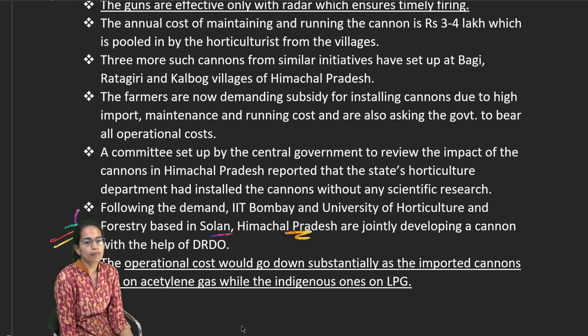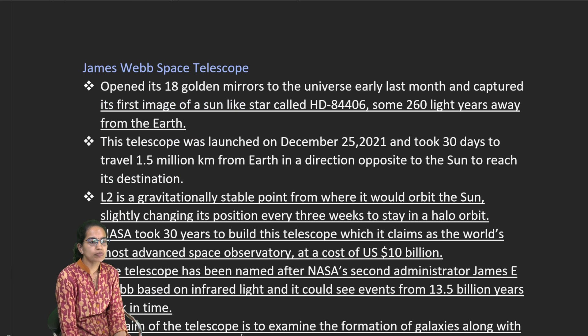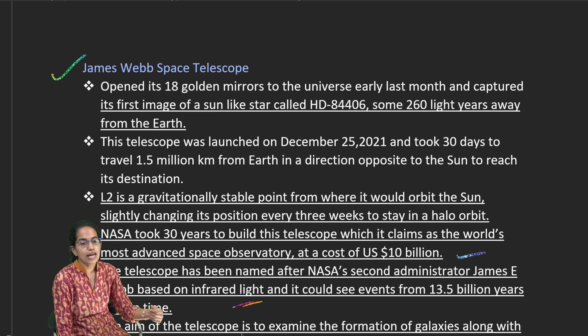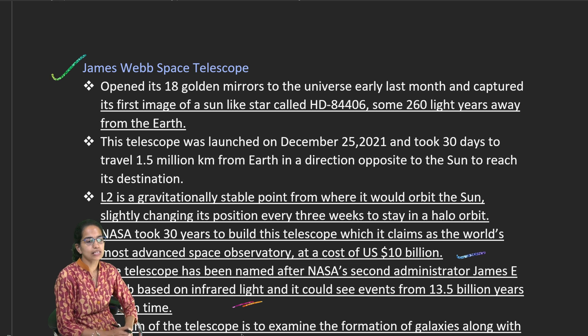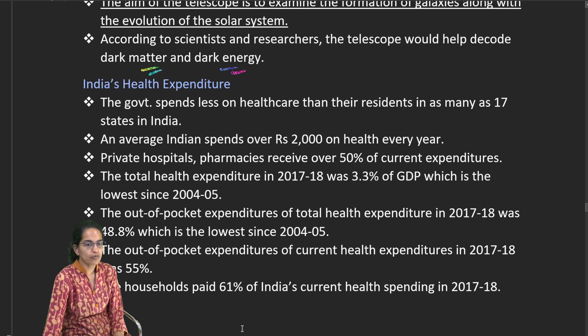India is working with institutions like IIT Bombay and the University of Horticulture and Forestry, Solan, Himachal Pradesh, to develop this indigenous cannon. The James Webb Space Telescope, developed over 30 years at a cost of nearly $10 billion, is named after NASA's second administrator James Webb. It operates on infrared technology and can see back nearly 13.5 billion years, examining galaxy and solar system formation, and decoding dark matter and dark energy.